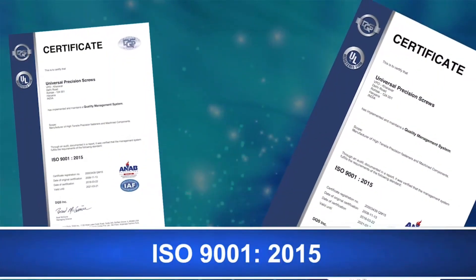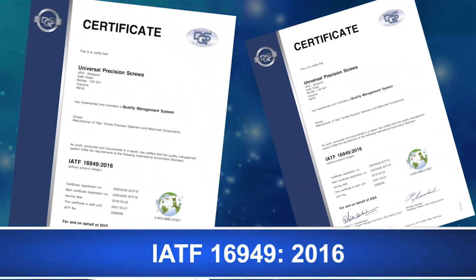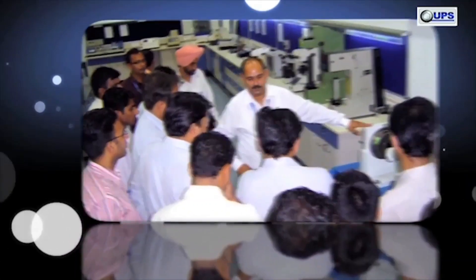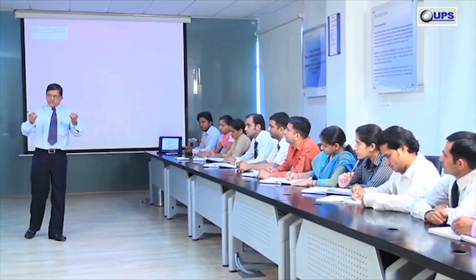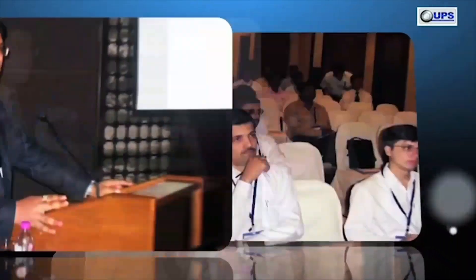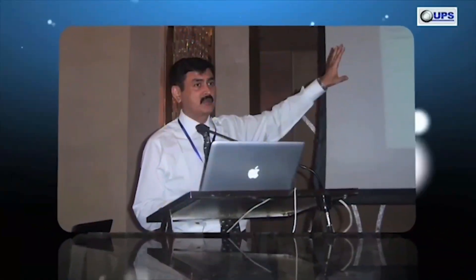UPS is certified for ISO 9001 and IATF 16949. For environment excellence, health and safety, UPS is certified for ISO 14001 and OHSAS 18001. Regular internal and external trainings are conducted for staff to make them technically sound and serve customers better. UPS also conducts technical seminars for its customers in various parts of the country from time to time, keeping them aware of the latest products and technologies.